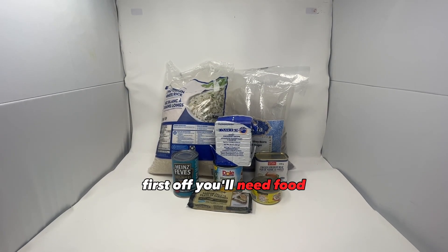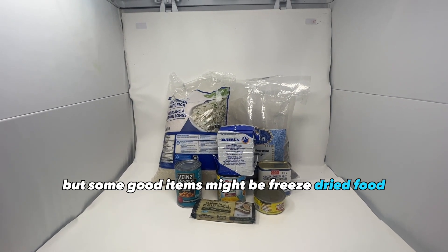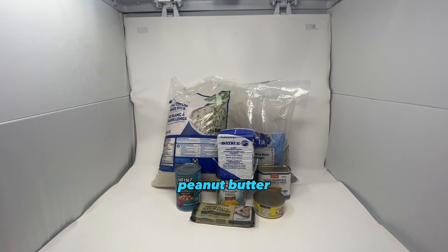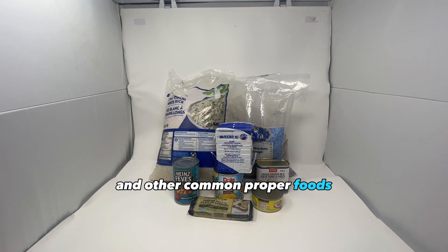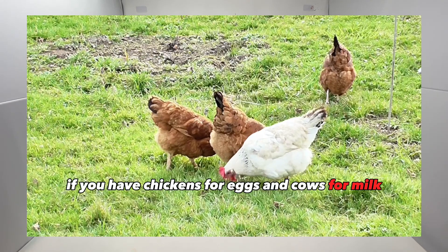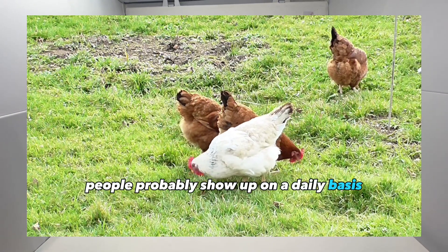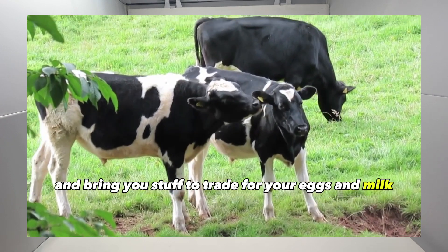First off, you'll need food. This could be anything you want, but some good items might be freeze-dried food, canned foods, food rations, rice, beans, flour, peanut butter, baking soda, fruit drink mixes, and other common prepper foods. If you have chickens for eggs and cows for milk, then you have a constant supply of bartering foods. People will probably show up on a daily basis and bring you stuff to trade for your eggs and milk.